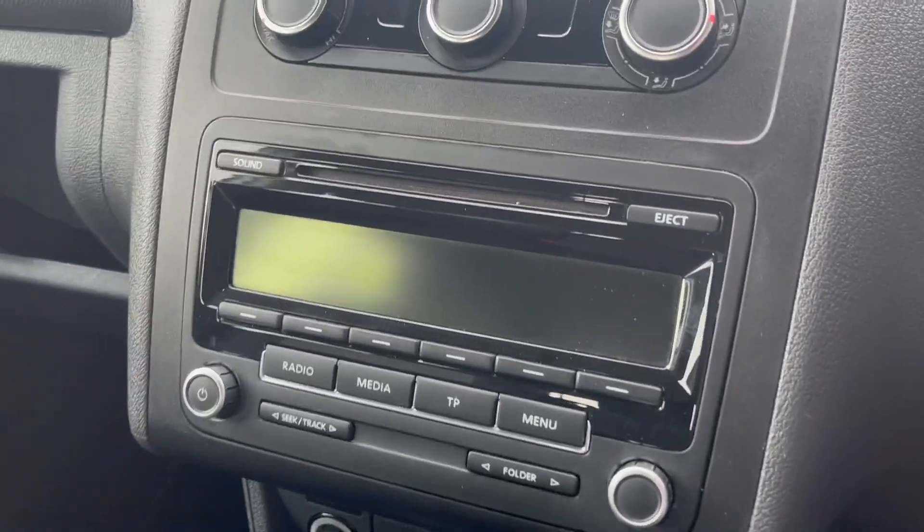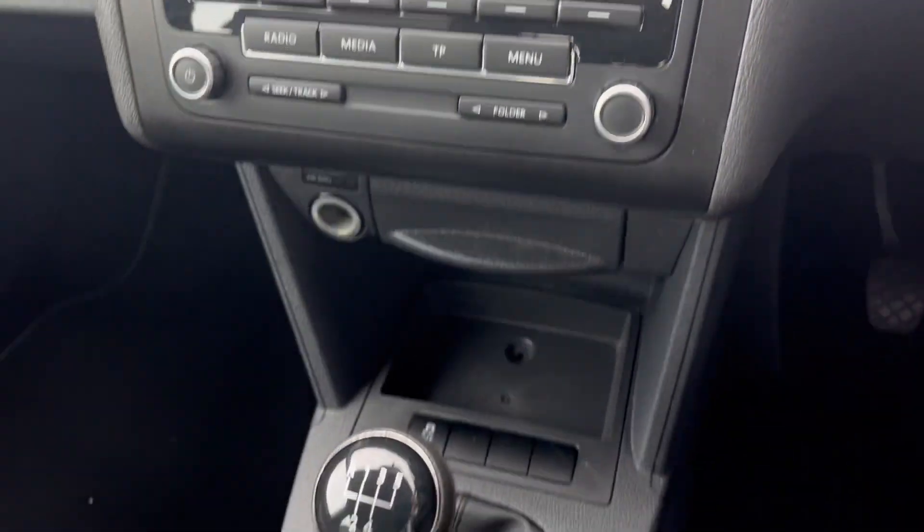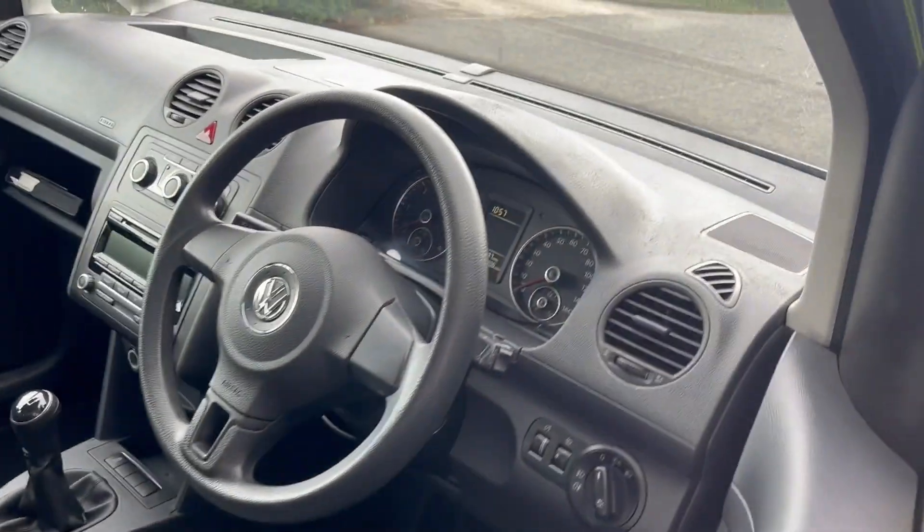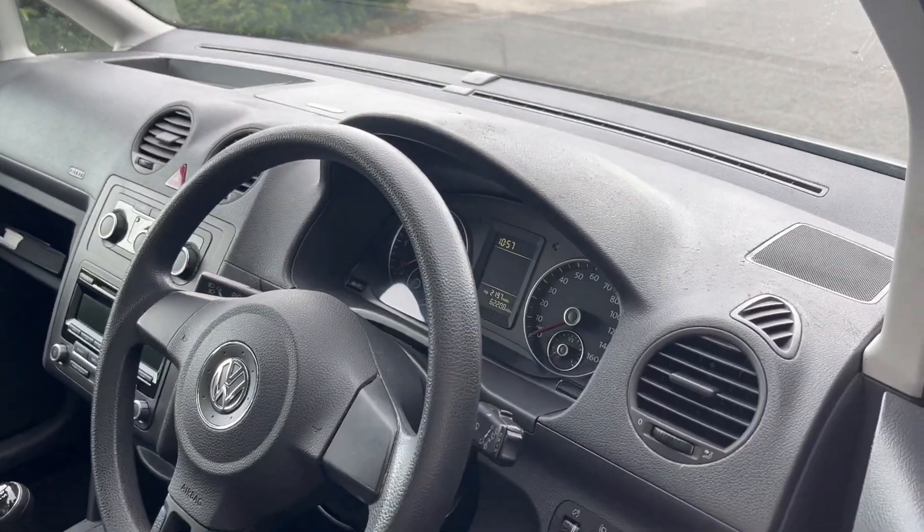Inside you've got the radio display, aircon controllers, and the service record shows it's just done over 62,208 miles.